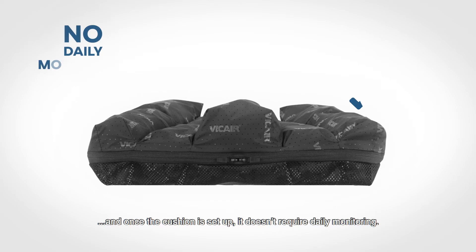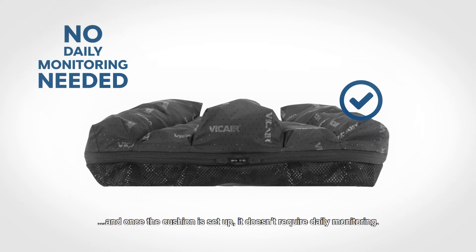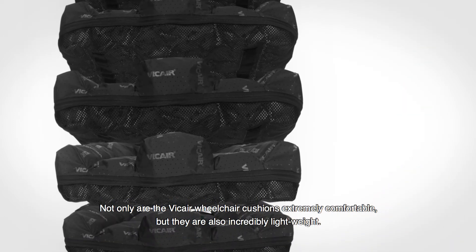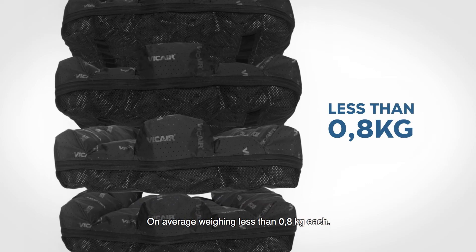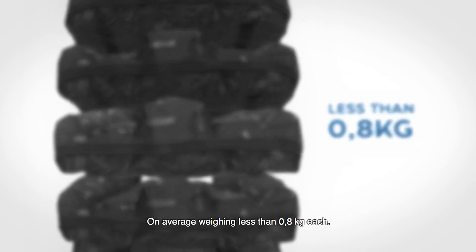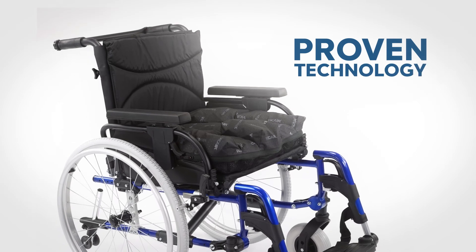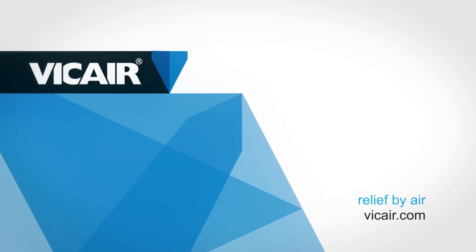And once the cushion is set up, it doesn't require daily monitoring. Not only are the V-Care wheelchair cushions extremely comfortable, but they are also incredibly lightweight, on average weighing less than 800 grams each. This makes them the lightest high-performance wheelchair cushions available by far. V-Care. Relief by Air.